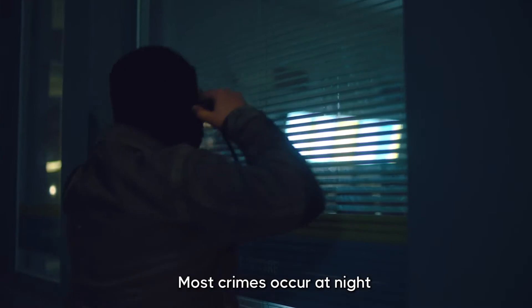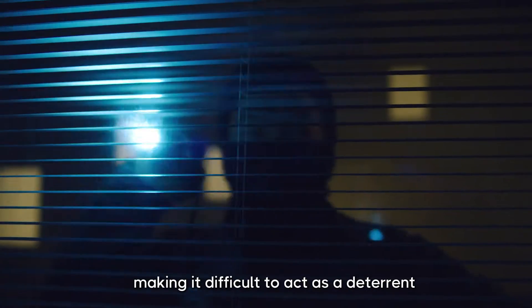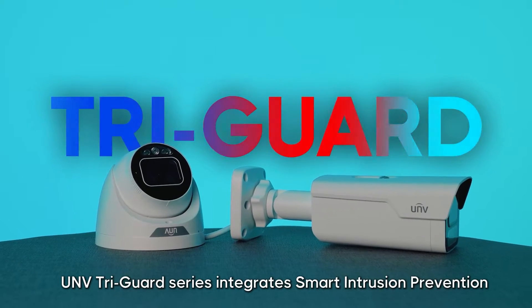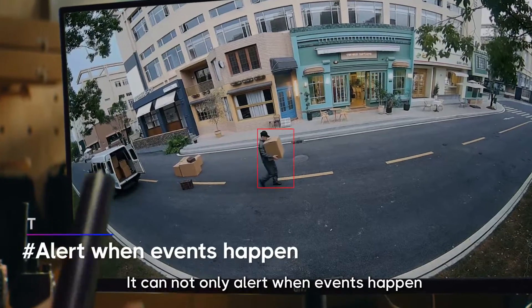Most crimes occur at night, but traditional cameras usually sound the alarm after the event, making it difficult to act. As a deterrent, the UNV Tri-Guard series integrates smart intrusion prevention, Color Hunter, and active deterrence into one IP camera.